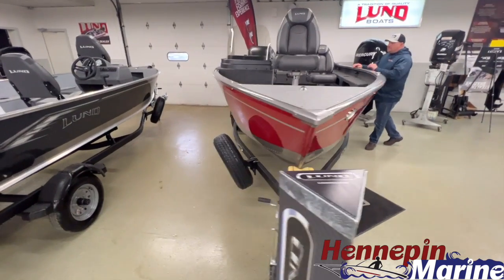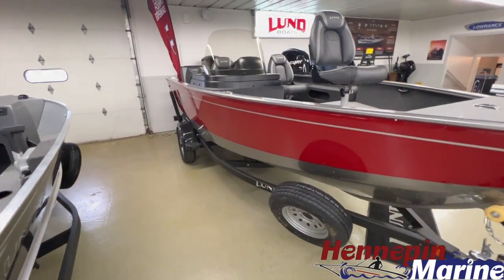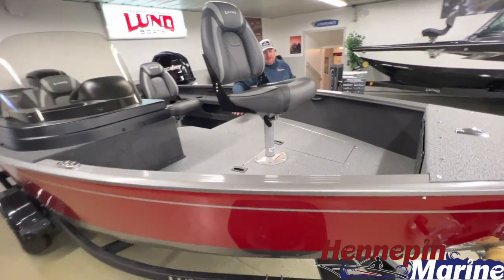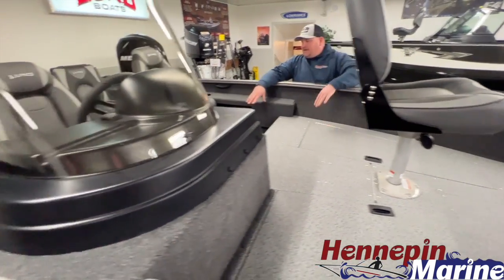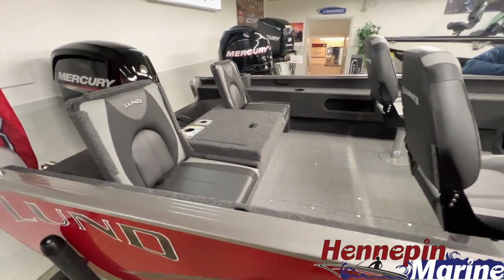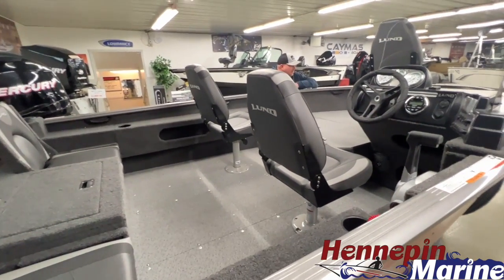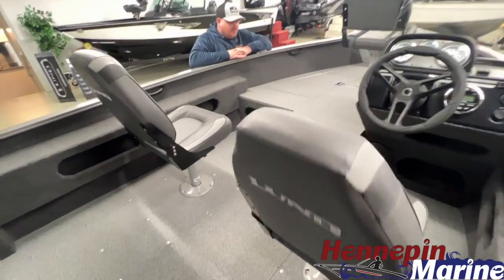This boat measures 16 feet 10 inches in length and has an 87-inch beam. It is shown in full vinyl. As you can see on the inside, we have vinyl on both the bow and the cockpit area. That is very nice on the hot days and it's also very easy to clean — makes for a very easy cleanup on those messy, grimy days when the fish tend to make quite a mess on the inside of the boat.